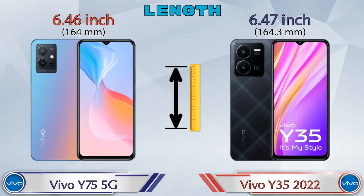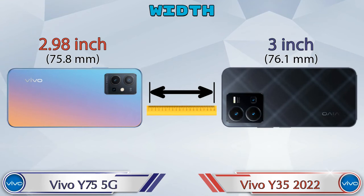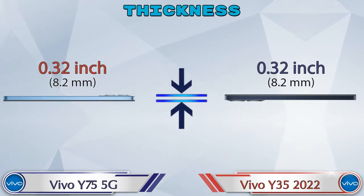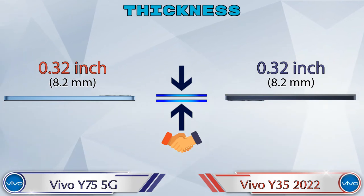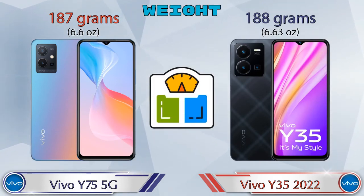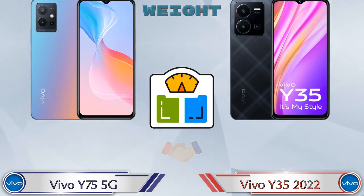For dimensions, the Y75 5G is 6.46 inches in length and the Y35 2022 is 6.47 inches — almost the same. Width is 2.98 inches for the Y75 5G and 3 inches for the Y35 2022, which are almost the same. Both phones have the same thickness of 0.32 inches. Weight is 187 grams for the Y75 5G and 188 grams for the Y35 2022 — almost identical.